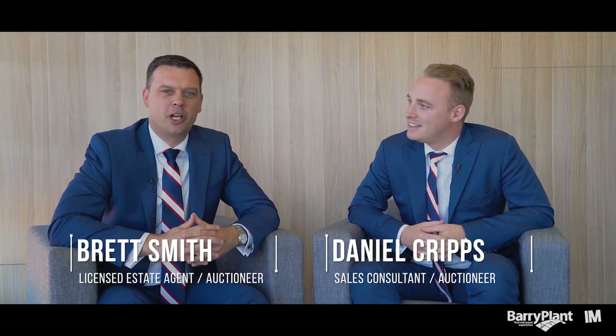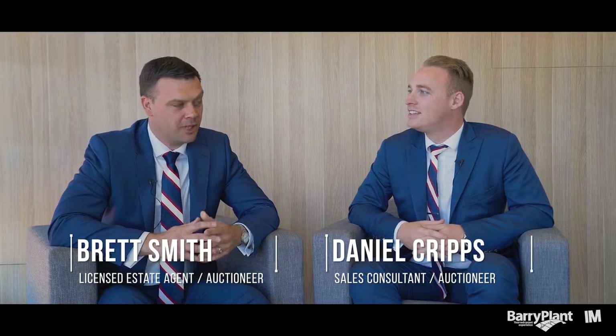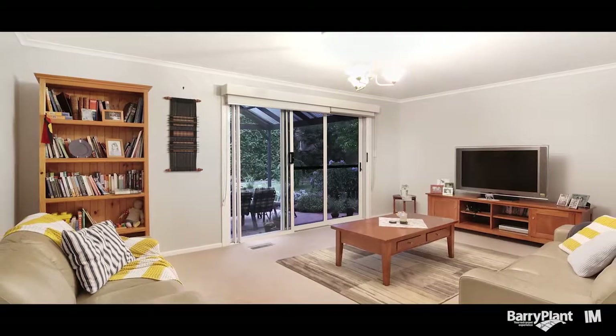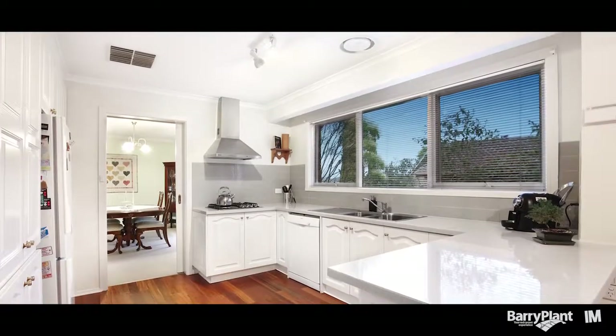We're really looking forward to February — we've already got 15 auctions booked for the month and another 12 homes ready for private treaty, so I know it's going to be a big month. One in particular that I'm looking forward to is number 3 Topes Court. We've already sold a number of homes in that court in the last couple of years and it's always very well received.